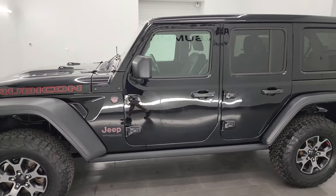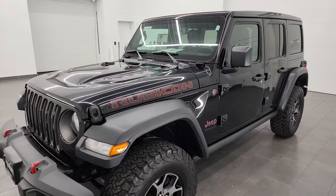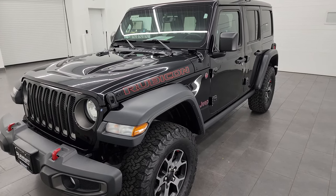This 2019 Jeep Wrangler Rubicon has the 2-liter turbocharged four-cylinder engine. It's paired up with the 8-speed automatic transmission and puts out 270 horsepower.